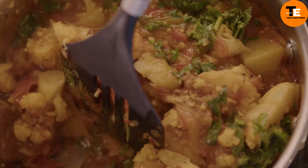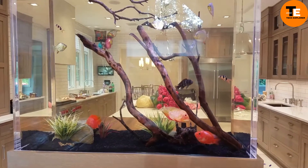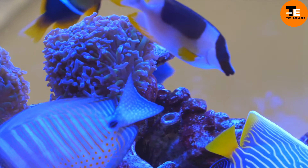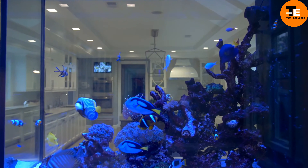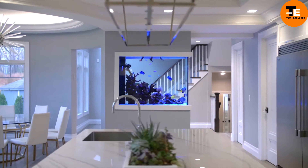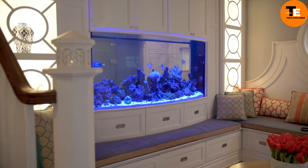An aquarium is more than just a fish tank — it's a versatile piece of decor that can transform the ambience of a room. With advancements in design and technology, modern aquariums come in various shapes and sizes, making them suitable for any interior. Designers now integrate aquariums seamlessly into spaces, offering innovative options like using them as handrails or room dividers. These creative placements enhance the aesthetic appeal of a room and bring a sense of tranquility with the gentle movement of water and the vibrant colors of aquatic life.